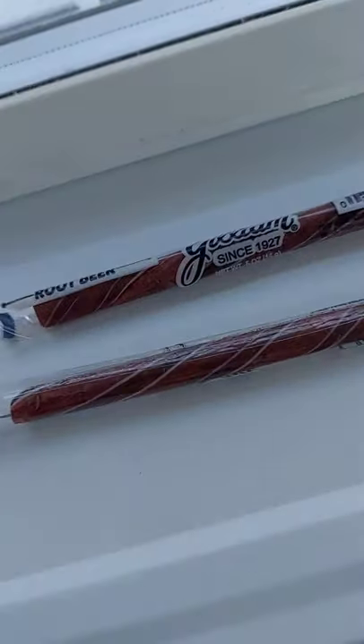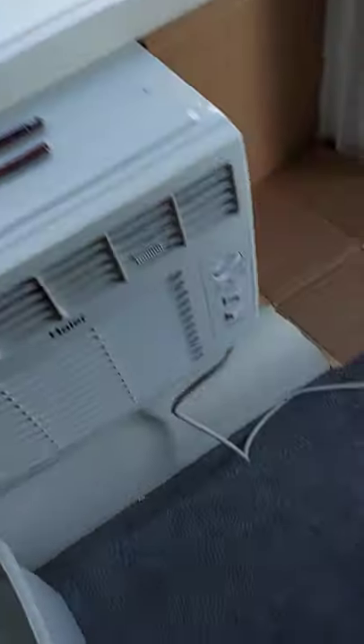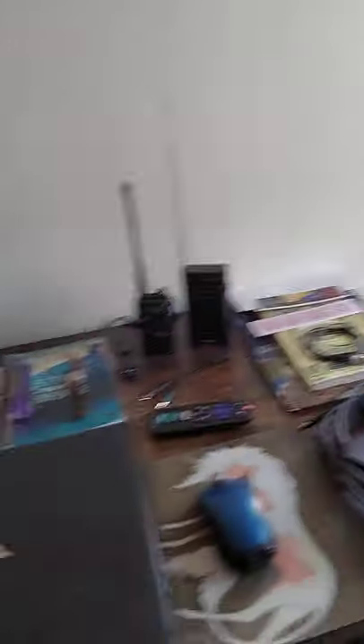I got a couple of root beer candy sticks. They were always River's favorite and they're my favorite too. And I got a clock — I know this won't be exciting to you, but it is to me. I finally have a proper clock for the bedroom, so I don't have to keep using my phone or the TV to see what time it is.